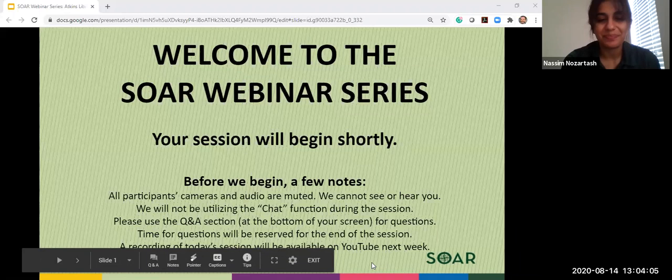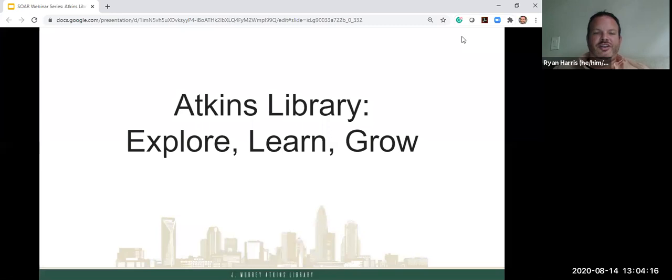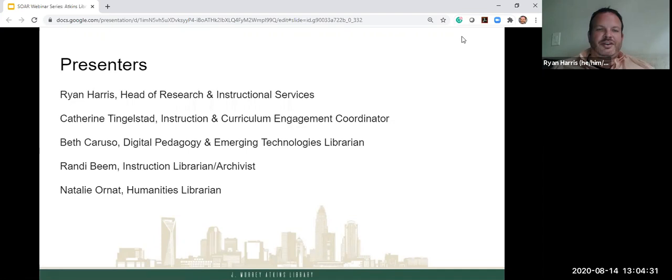Hi everybody, good afternoon and welcome to UNC Charlotte. Thank you for coming to our presentation. This is going to be an introduction to a lot of resources and services at Atkins Library. Our speakers today are myself — I am the Head of Research and Instructional Services — Catherine Tinglestad, the Instruction and Curriculum Engagement Coordinator, Beth Caruso, our Digital Pedagogy and Emerging Technologies Librarian, Randy Beam, our Instruction Librarian Archivist, and Natalie Ornett, our Humanities Librarian. Please type in your questions — we want to answer everything.